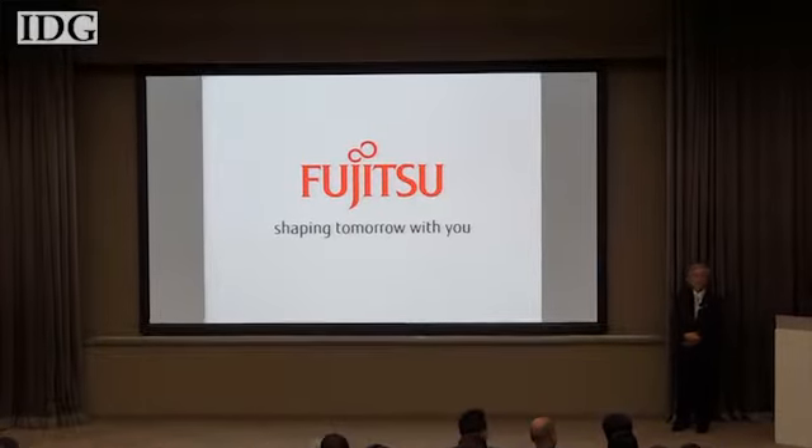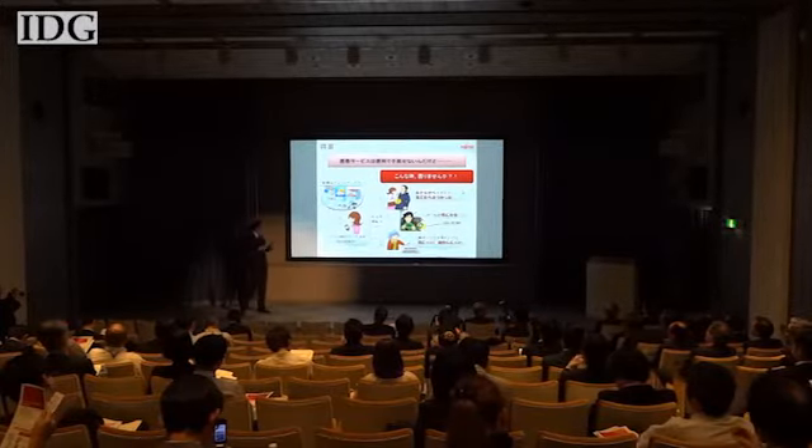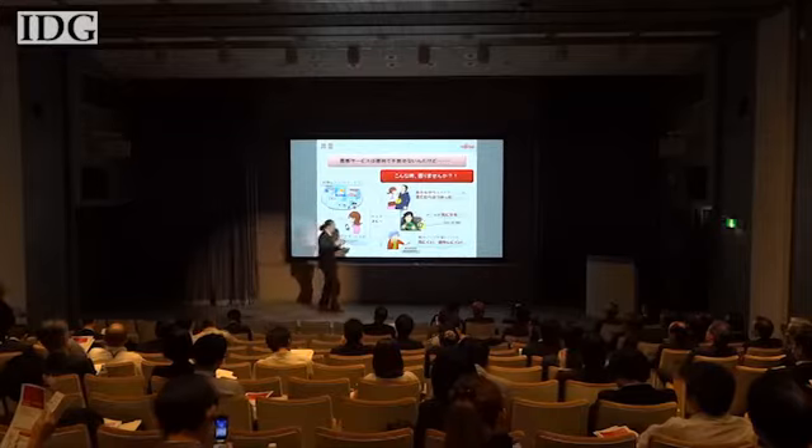Fujitsu held an open house at its research labs in Kanagawa, southwest of Tokyo. The company said areas of focus will be technologies that interact directly with people and environmentally friendly applications.